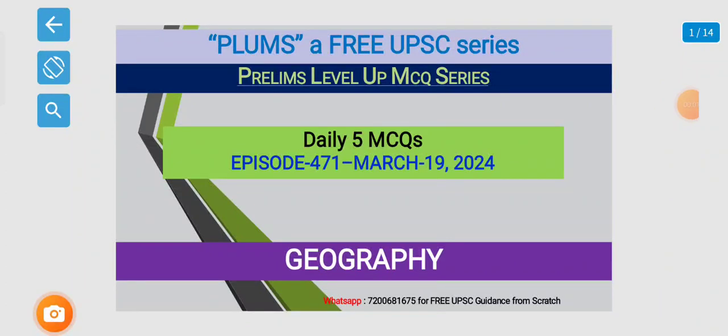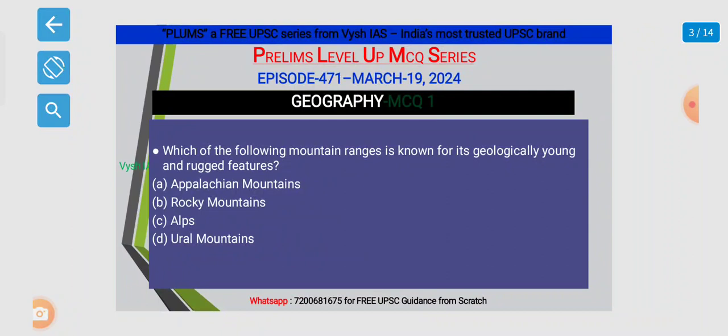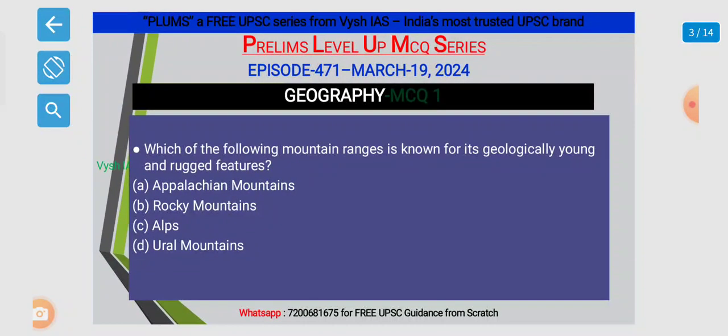Hello guys, this is Divya and I am back with another episode of PLIMS, PLIMS Level Up MCQ series. Let us now do the geography MCQs for today.